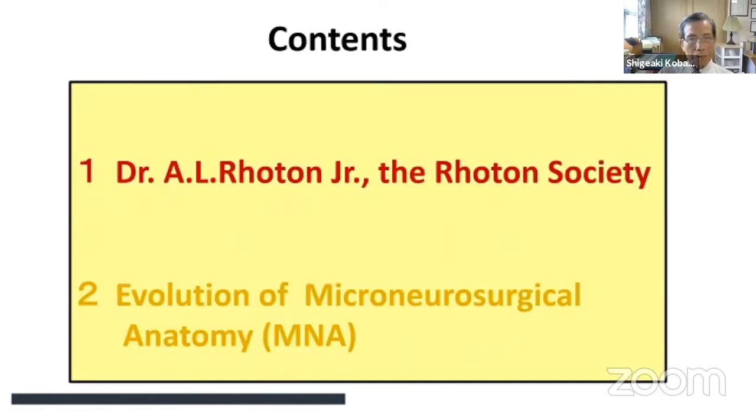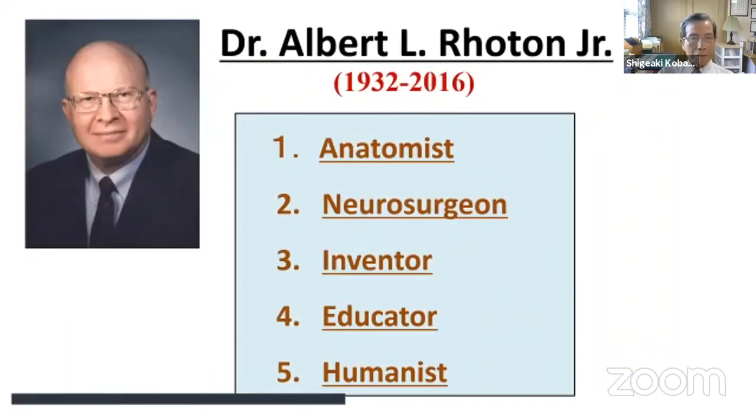I have listed two contents here. First, I would like to briefly talk about Dr. Roten and the Roten Society. Dr. Roten, I can characterize in these terms: anatomist, neurosurgeon, inventor, educator, and humanist.